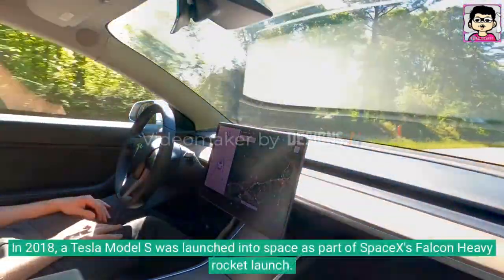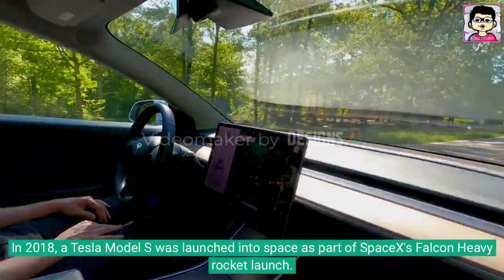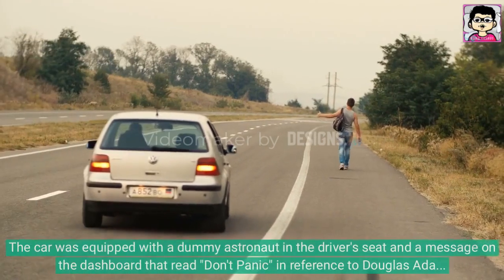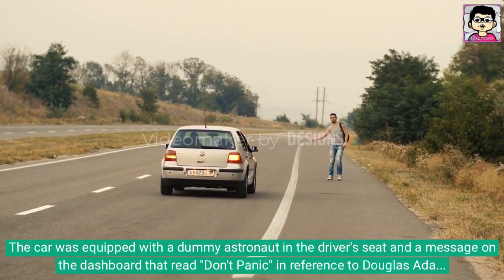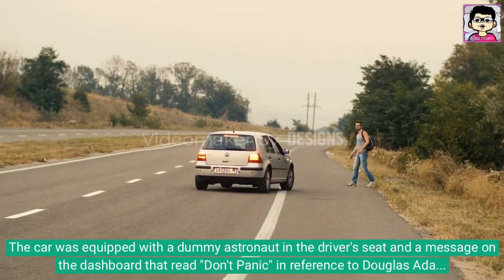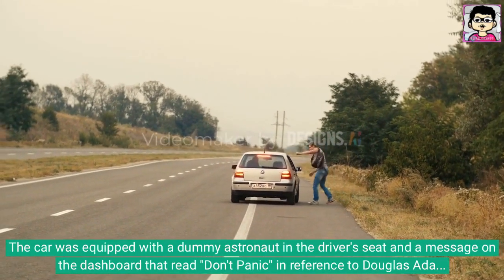In 2018, a Tesla Model S was launched into space as part of SpaceX's Falcon Heavy rocket launch. The car was equipped with a dummy astronaut in the driver's seat and a message on the dashboard that read 'Don't Panic,' in reference to Douglas Adams' book, The Hitchhiker's Guide to the Galaxy.